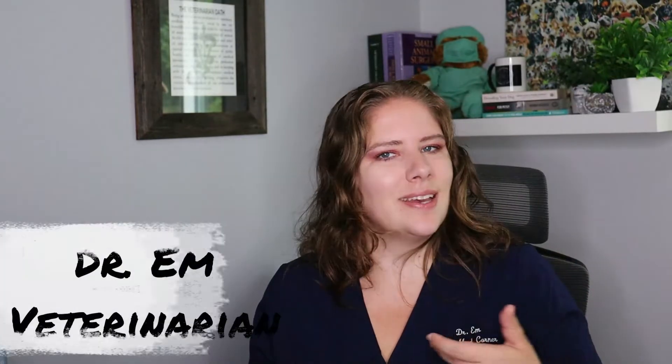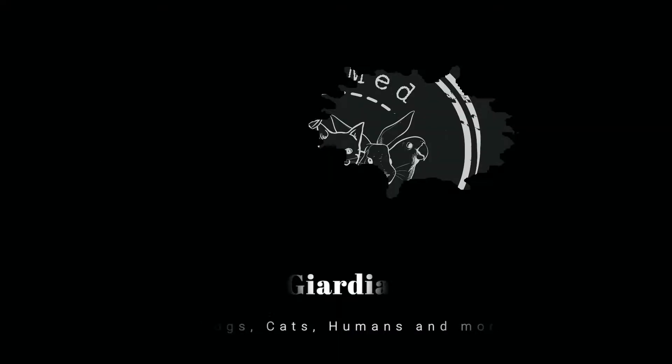Hello everybody, welcome to VMC. I'm Dr. M. Today we are going to cover everything that you need to know about giardia. So join me, you'll learn something.